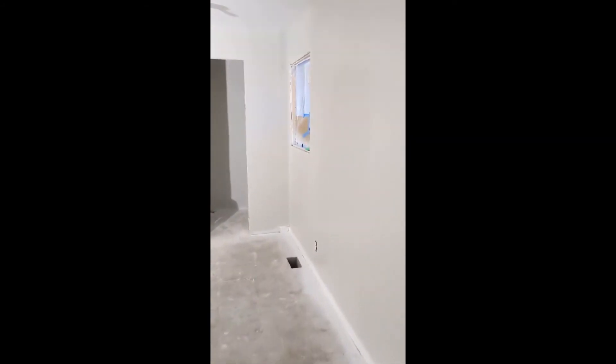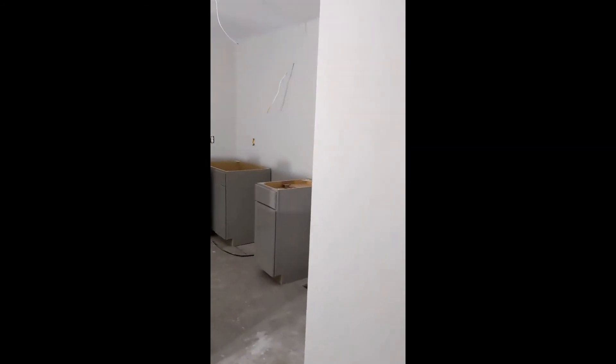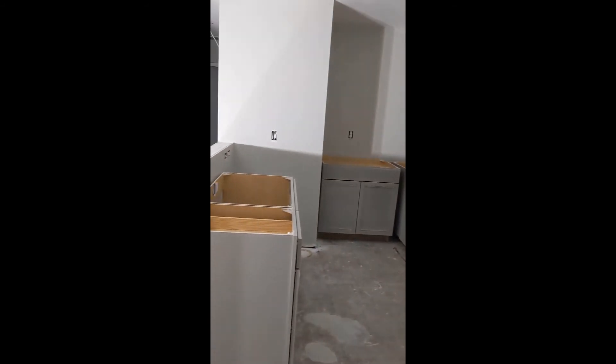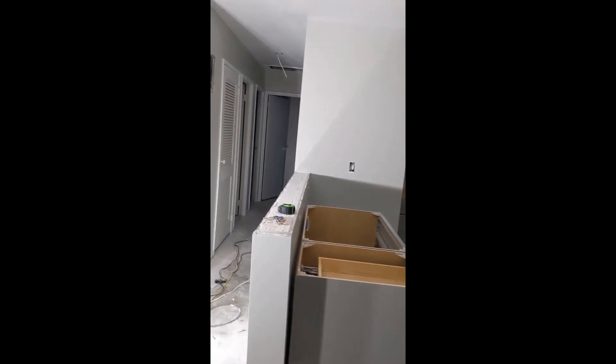Nice pantry here — we have our base cabinets in; they're not set yet, but we've got two coats of paint on that, so I'm going to go ahead and work on those tonight.